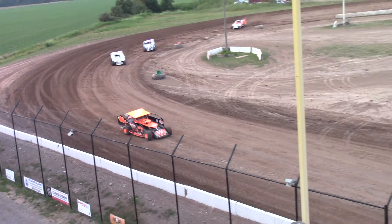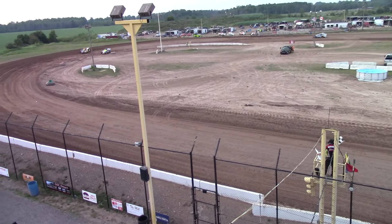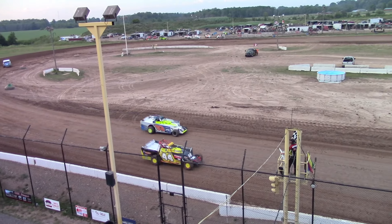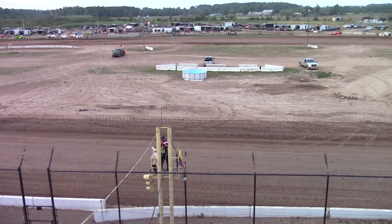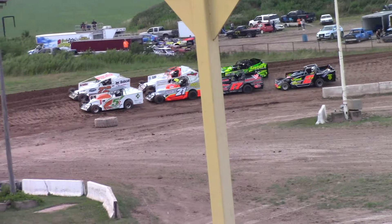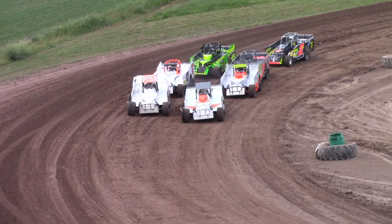Checkered flag — another heat win goes to Grant Ross. That's the line. That's a good finish for Jay Mallory — fifth to the line! Mountain View Homes, Too Cool Automotive. Seven cars, eight laps.